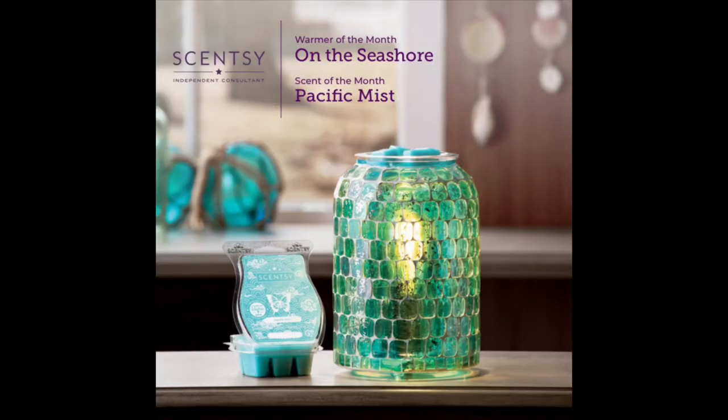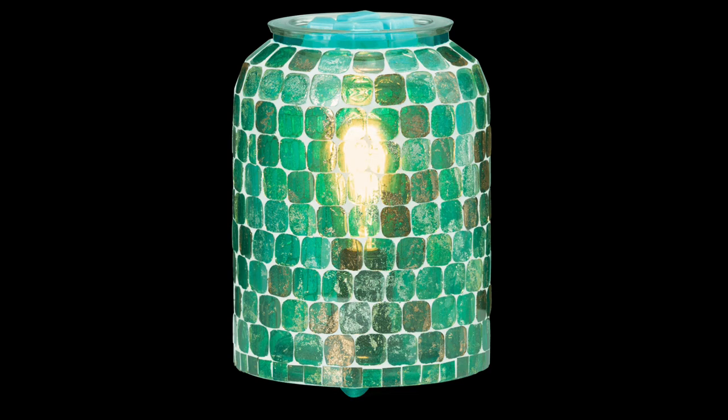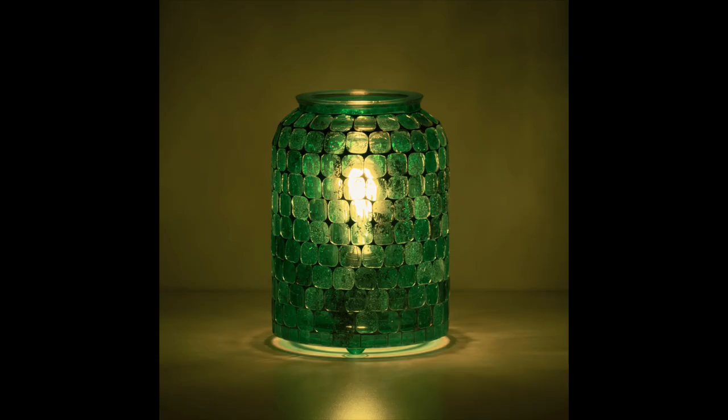So let's talk about the warmer of the month. It is called On the Seashore — I will run some pictures of it here. Cincy says hand-placed glass tiles capture the deep turquoise hues and subtle brown accents where the sea meets the sand. So it is one of those mosaic warmers that has glass and mortar around it.